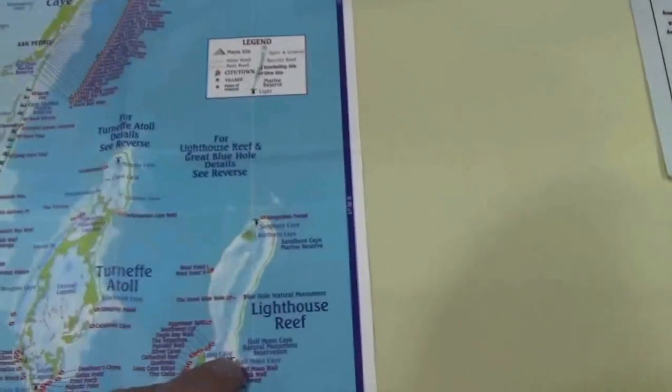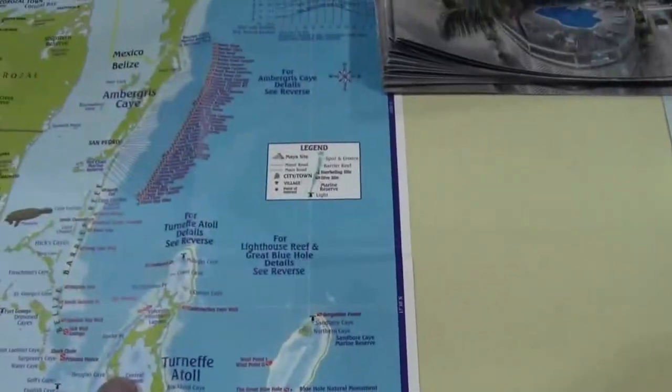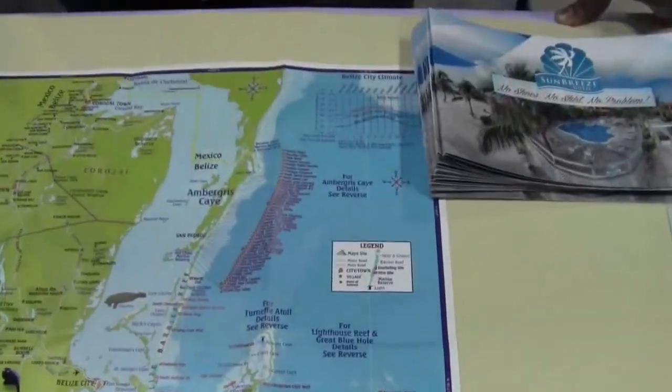If they're down here, they have to go to the Blue Hole, and they have to go by Turniffe Atoll to see some of the sites there. That's right, if you want to see the blue-footed boobies and the other wildlife.